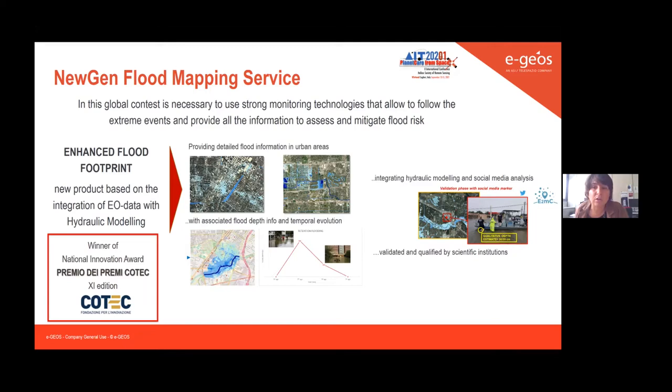...we started to work on a new generation of products for flood, integrating information extracted from satellite imagery — especially SAR data, due to weather conditions — and hydraulic modeling. This integration allows providing detailed flood information in urban areas with associated flood depth data and the temporal evolution of the event.